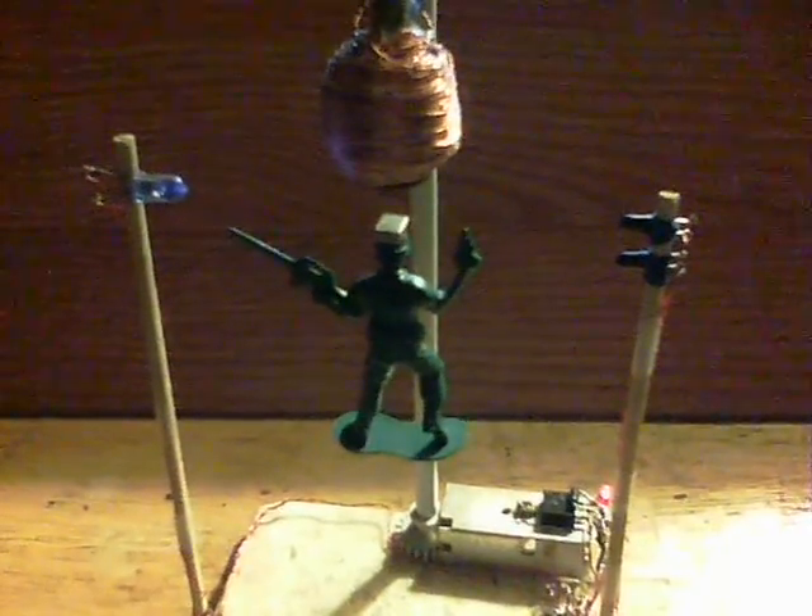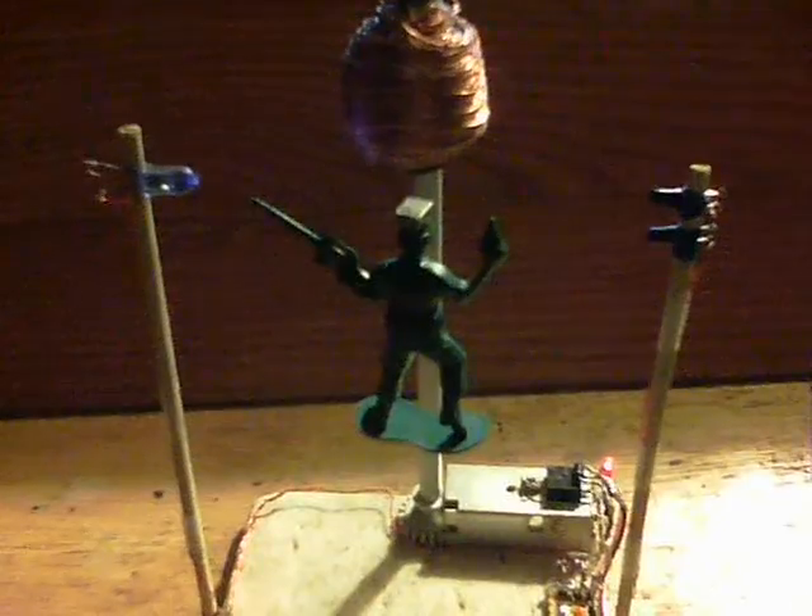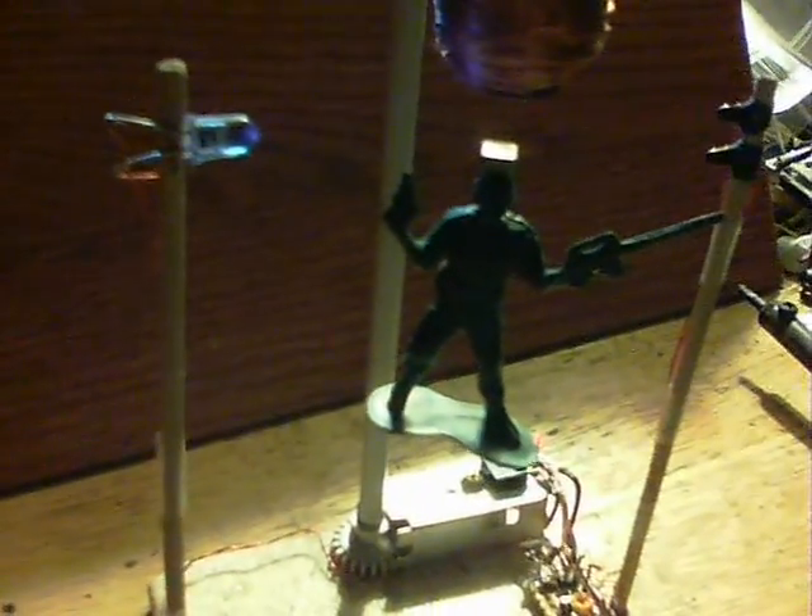I'm sure every kid's got these little soldiers. This one's wearing a neodymium hat today as he levitates — he's one of these super soldiers I guess. An army chap levitating away. And this one didn't need any magnets on the top of the coil, he's so light.